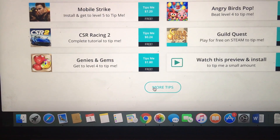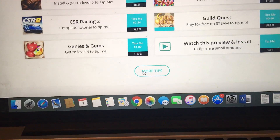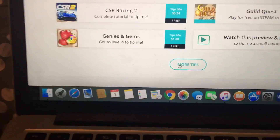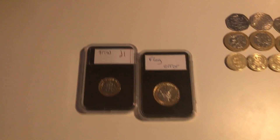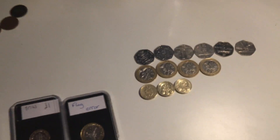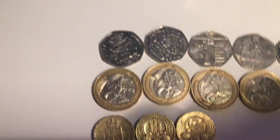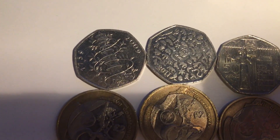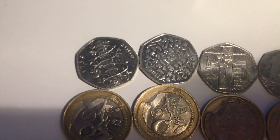I'll either do the draw live or on different sites, I'm not sure yet. Link and email in the description. Let's get into the video — the rarest 50ps are the Kew Gardens, which goes for about 70 to 90 pound at the moment.